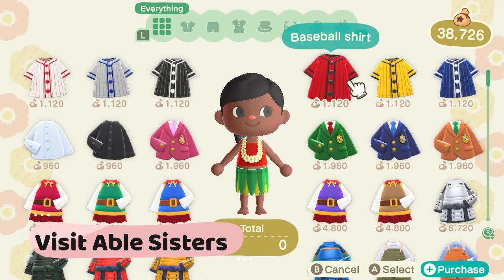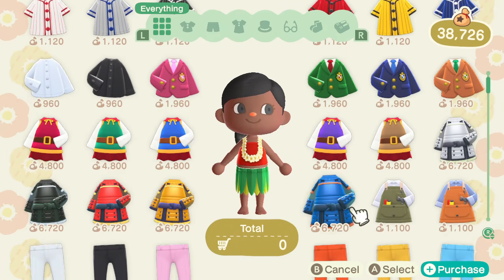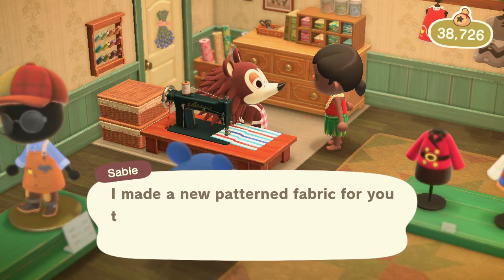Visit Able Sisters. Check out the newest fashion selection at the Able Sisters and be sure to talk to Sable each day. Once she gets to know you, she will begin to give you free patterns to customize furniture with.